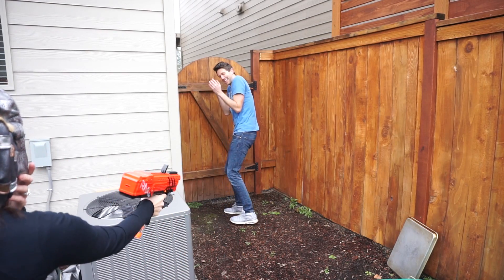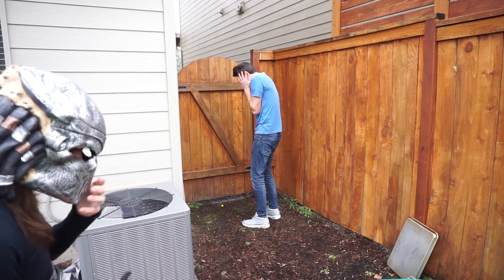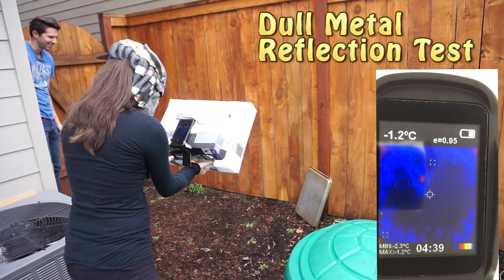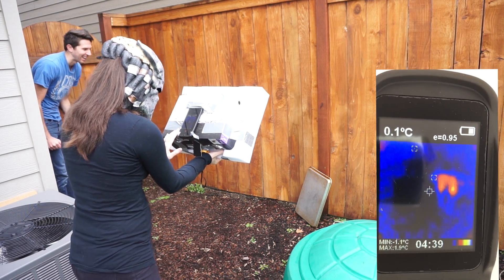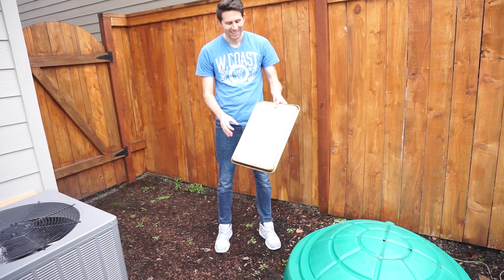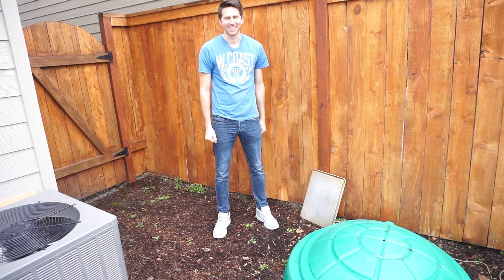After getting shot, we move to the next test — hiding around a corner with a metal pan. She comes over to this section of the yard: 'I think I see him. There he is.' She sees my reflection in the pan. So she saw me because the pan actually reflected my thermal image. Even though it doesn't reflect regular light, it reflected thermal infrared light. She was able to see my reflection in this non-reflective pan, which is really interesting.